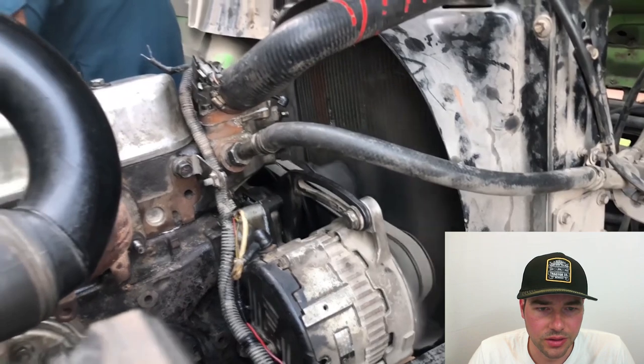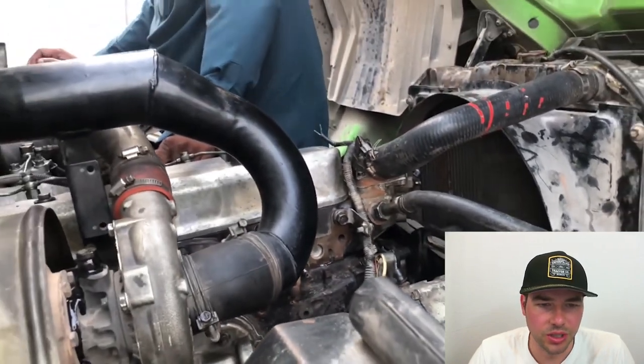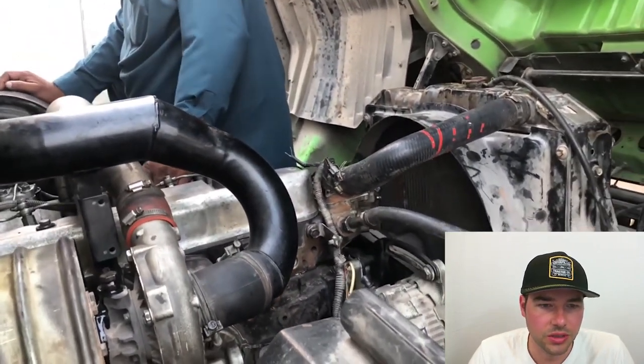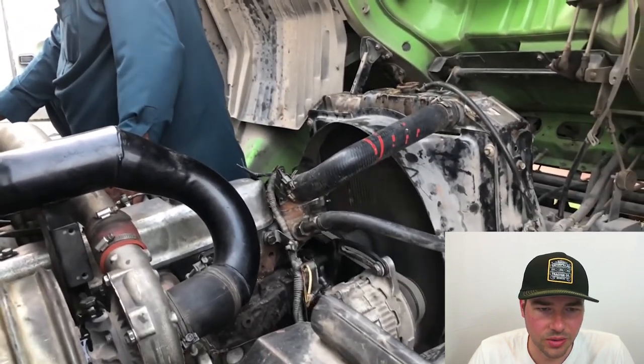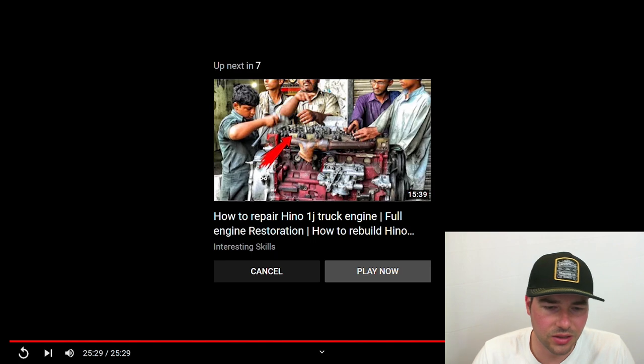Quite a bit of white smoke on the initial fire up, but that's pretty normal just from the oil in the cylinders. It seems to run pretty smooth. I don't see any huge oil leaks. Seems like they did an okay job. They're using 20W-50 weight oil — fairly thick — whereas the standard here in the States would be 15W-40.